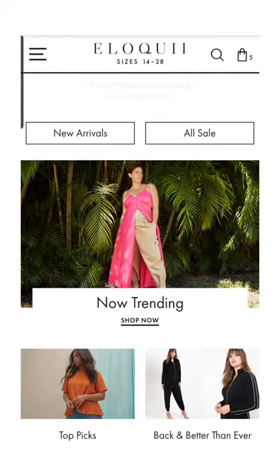Hey guys, welcome back to another shop with me video. I'm back today with Eloquii because it seems like they're having a really awesome sale on summer items. I want to start by showing you guys what the summer sales are right now. It looks like 50% off all sale items, free shipping on orders of $125 or more, and 40% off all original ticket items.